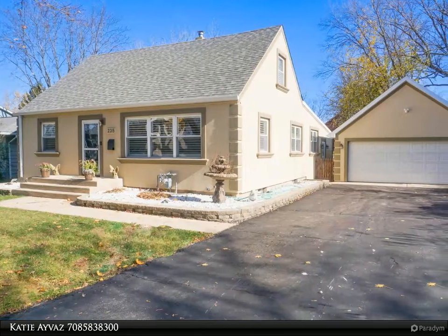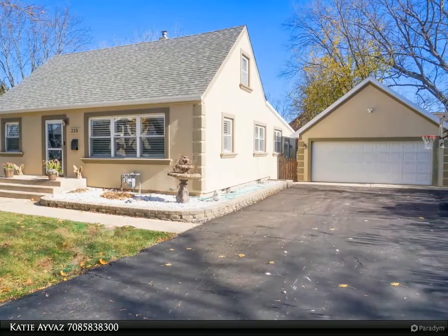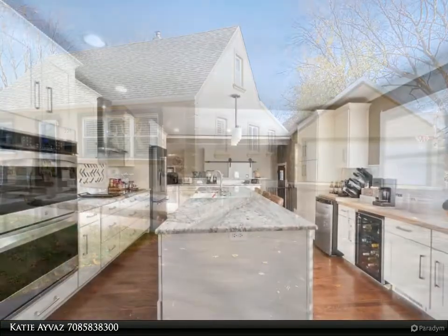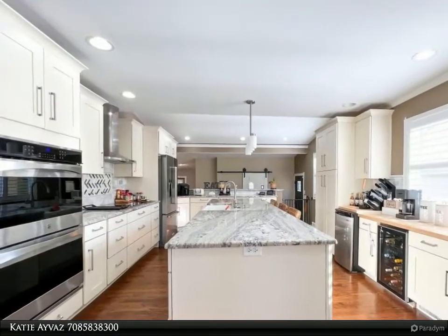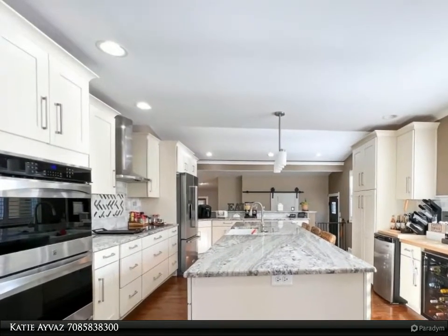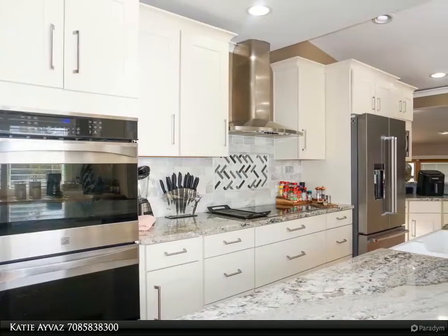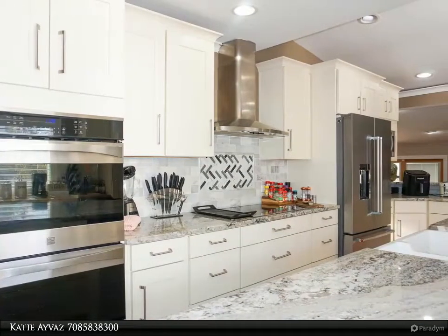This Zerolo Realty property video is presented by Katie Avis. An unprecedented humble masterpiece nestled away on a quiet cul-de-sac in Bartlett. This expansive property boasts its versatility and slays expectations. Every single detail provides complete privacy and tranquility while keeping homeowner convenience in mind.